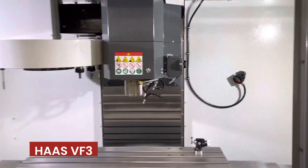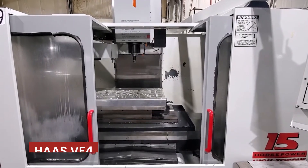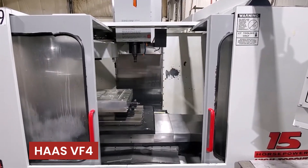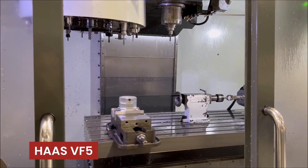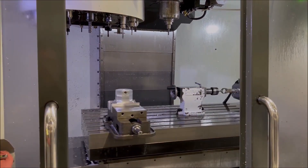Depending on your needs, you may also want to consider other models in the Haas lineup, such as the VF3, VF4, or VF5. These models offer various specifications and capabilities to fit your unique requirements.